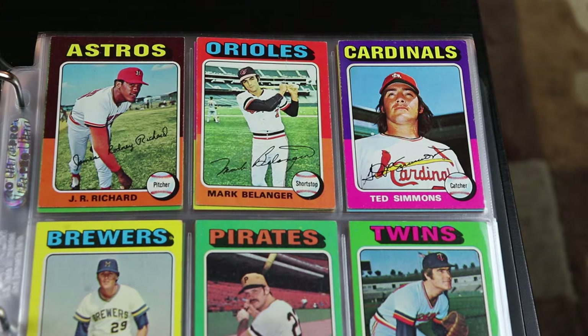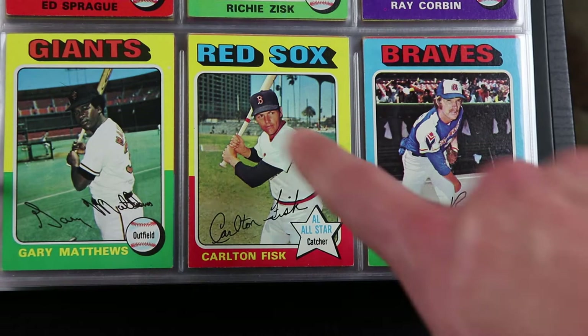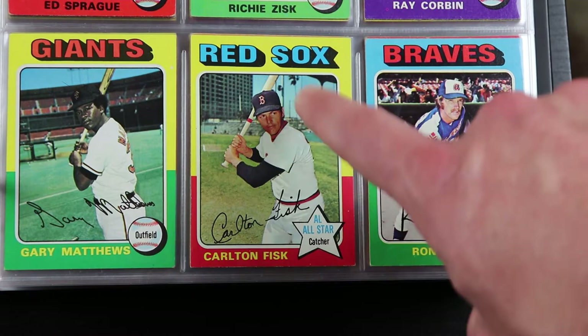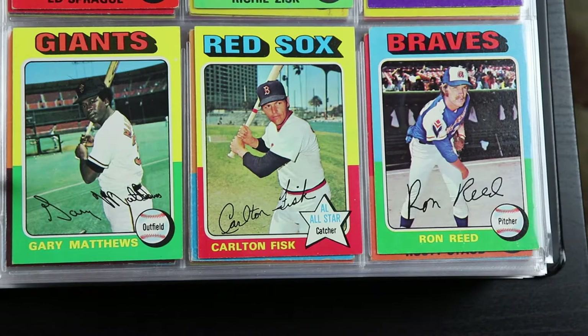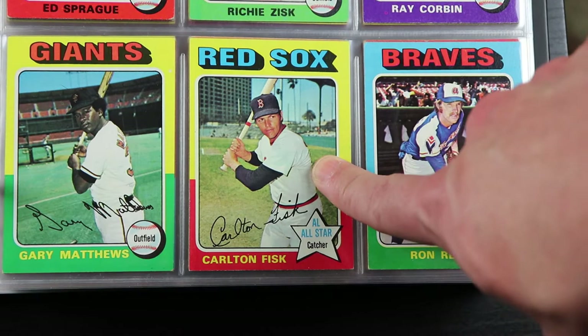And there's a Fisk. I love the '75 Red Sox and Reds from this year because just the historical aspect — that World Series was so epic. Look at Fisk — he hit the home run that won Game 6, the walk-off home run. That's pretty cool.